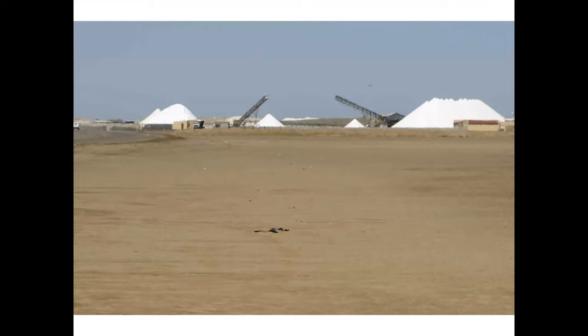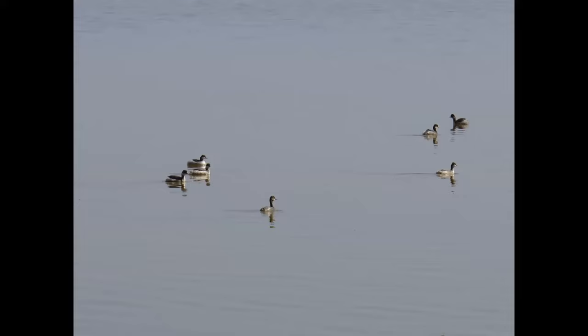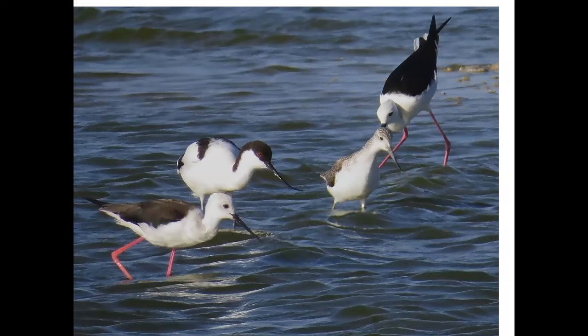Then it's on to the shore — this is the big salt works. Salt production is a huge part of the economy in Walvis Bay. Here are some Greater Flamingos and Lesser Flamingos — the Greater is on the right, whiter, and the Lesser Flamingo is more pink with a darker bill. There are also Eared Grebes — the same species we occasionally get in Connecticut — White-fronted Plover, Chestnut-banded Plover, Black-winged Stilt, Pied Avocet, and Common Greenshank all feeding in the shallows.